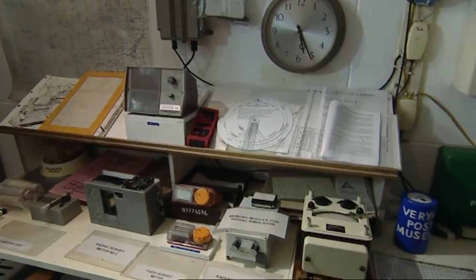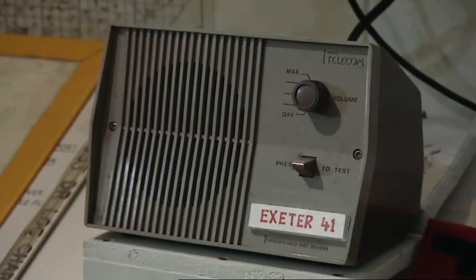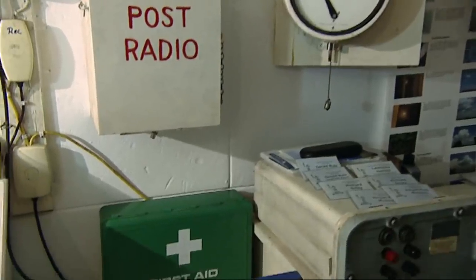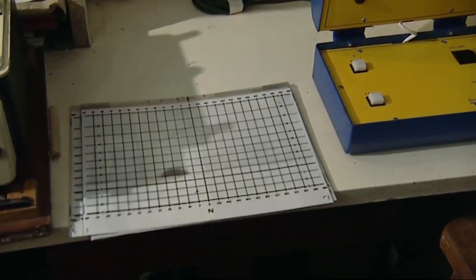This is a basic Royal Observer Corps monitoring post. It had ten observers on it. At any eight hours, there were three observers as operational crew. And it was their role to simply man this place and take readings from any nuclear burst which may happen, and also record the level of radioactivity, should that occur.